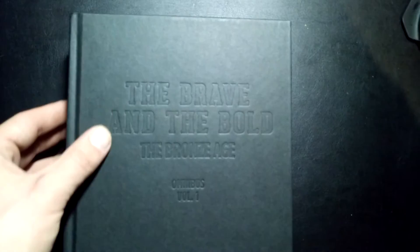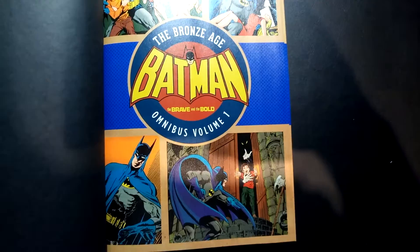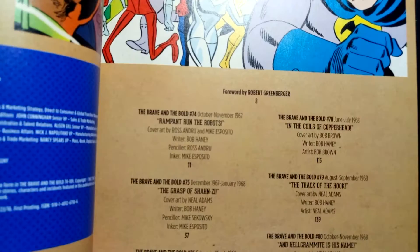Let's take the dust jacket off here. As with all the other DC omnibuses — they've been making their way through the Bronze Age, Silver Age, Golden Age — they've already pretty much done Batman, Superman, and Wonder Woman, or will have done so very soon. It's plain black with just the emboss here, same thing on the spine. All these Silver, Bronze, and Golden Age books follow the same pattern.